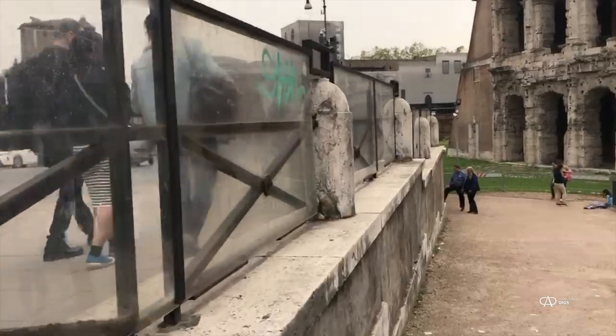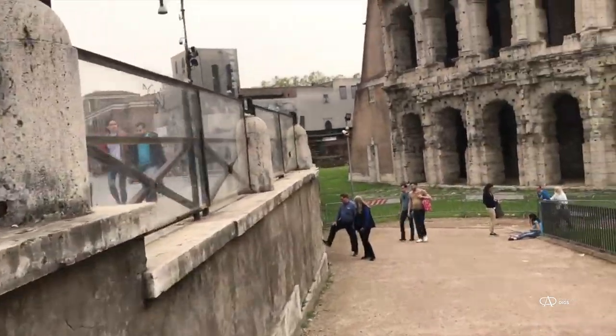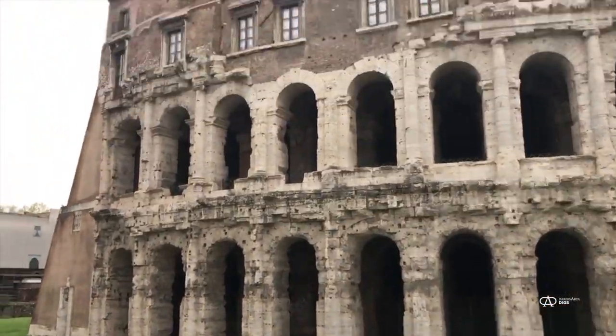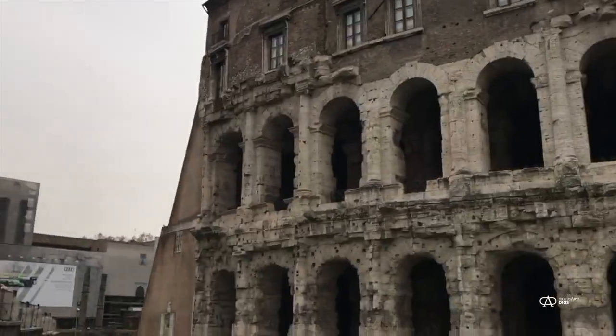This is the second of three major theatres built in the city of Rome. Perched on top today is a large private palace built in Renaissance times, subdivided into private apartments. It is magnificent — what a great place to live. You can still live there today.